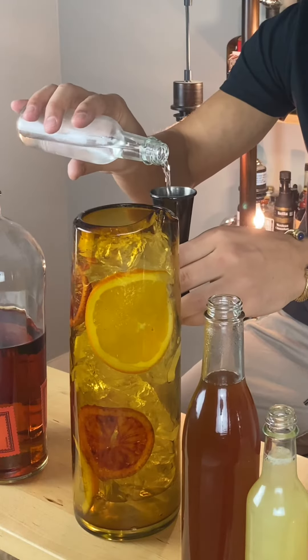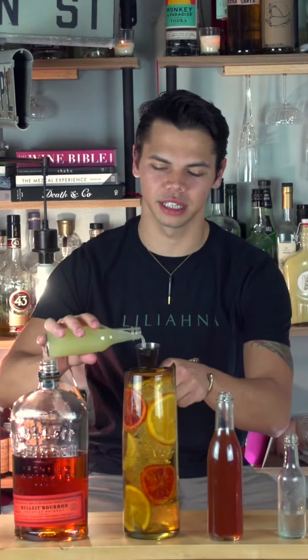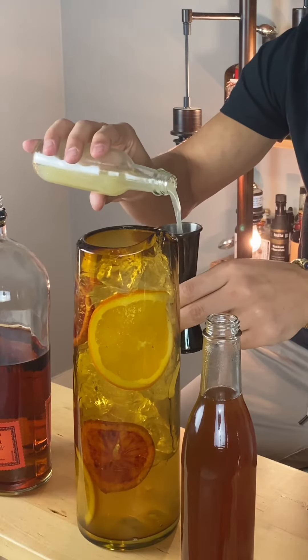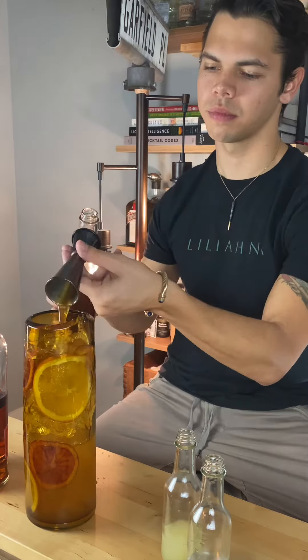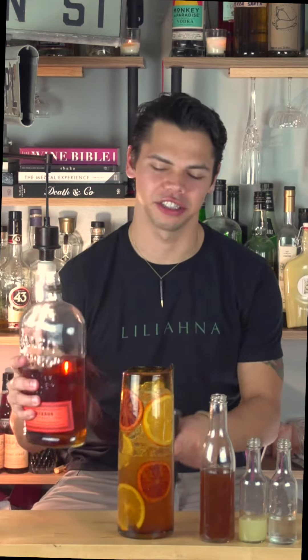For cocktail number two, we're doing a batch cocktail. I named it Orange You Thirsty Honey. It starts with four ounces of filtered water, four ounces of fresh squeezed lemon juice, six ounces of our orange honey syrup, and nine ounces of our bourbon.